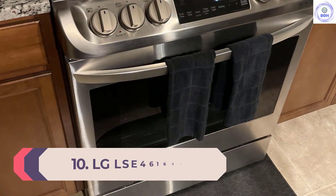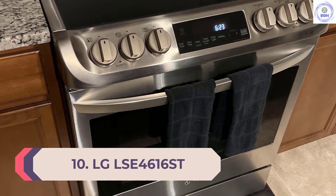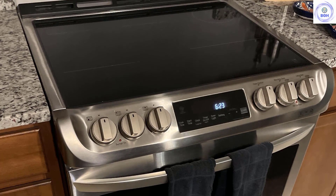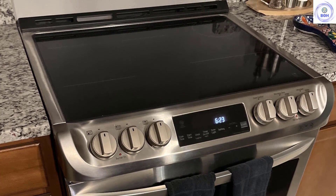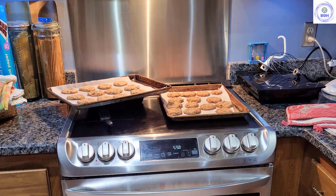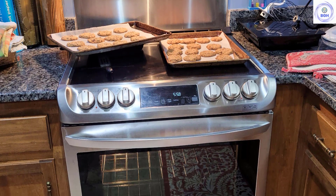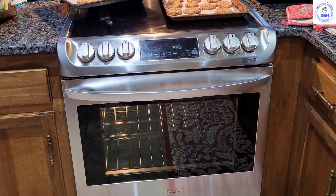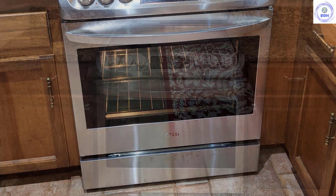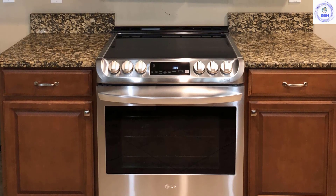Number 10: LG LSE4616ST. The LG LSE4616ST features a large 6.3 cubic feet capacity, meaning you have ample space for family dinners. It would suit an avid baker, as the ProBake convection setting is designed to give the best baking results — the heating element has been moved from the bottom of the oven to the back wall for even heat distribution. It's easy to clean thanks to the steam self-clean setting, which helps pre-loosen any food debris.